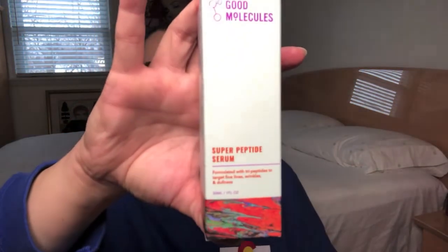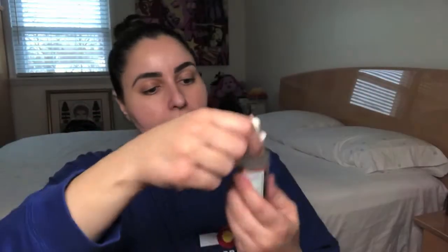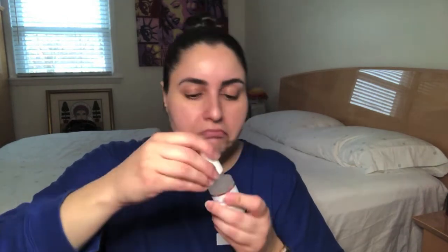This is called the Super Peptide Serum. The box says it's formulated with tripeptides to target fine lines, wrinkles, and dullness — I can get on board with that. Directions: apply a drop in the morning and at night before oils and moisturizers, let absorb for 30 seconds, suitable for daily use. And the scent — it has a very light, almost citrusy fragrance. Very nice. This is going to be a great serum to try; who doesn't want to deal with fine lines and dullness? No one wants dull skin.